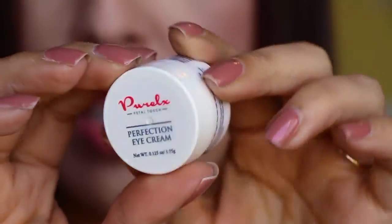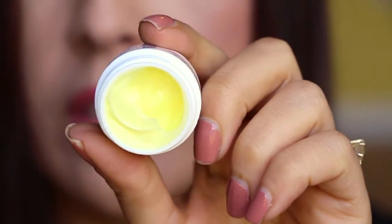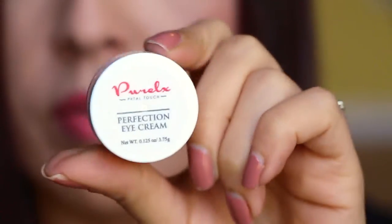I also got another item from Purelex — this is the Perfection Eye Cream. It's a pretty yellow, lemony color. So I got two nice little samples from them this week.